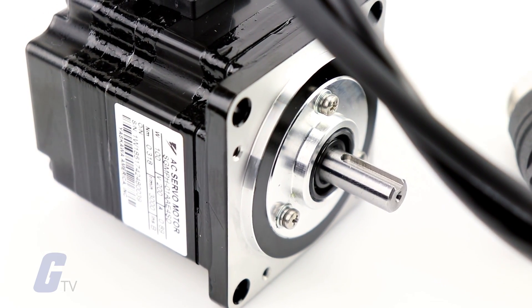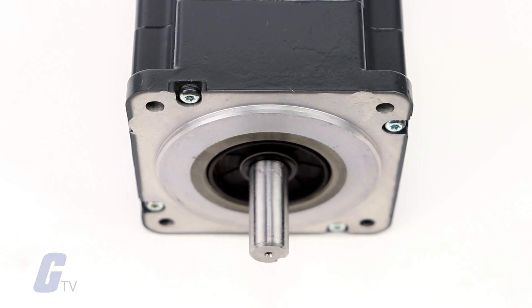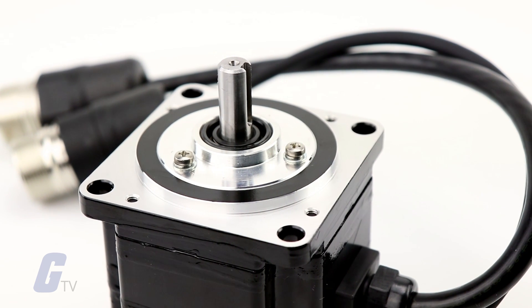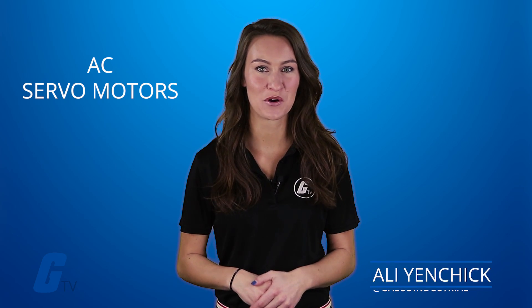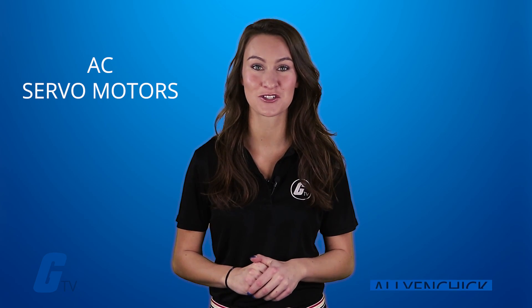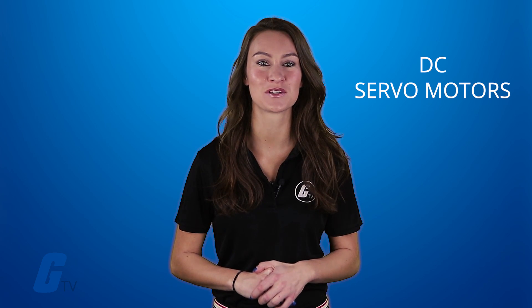Servo motors are rotary or linear actuators that allow for precise control of angular or linear position, velocity, and acceleration. They are available in AC and DC varieties. AC servo motors can handle higher current surges and are often used in industrial applications, while DC servo motors are not designed for high current surges, making them more suited towards smaller applications.